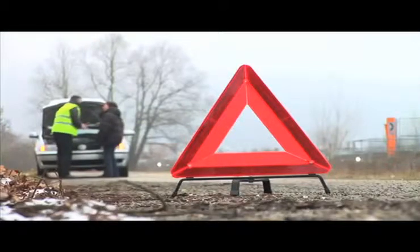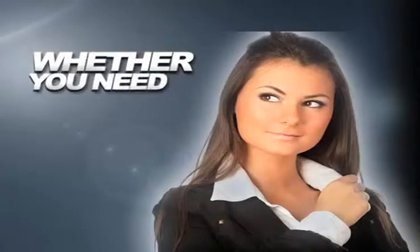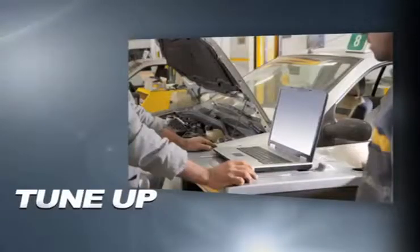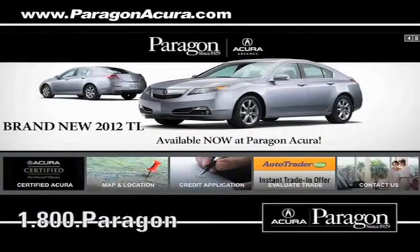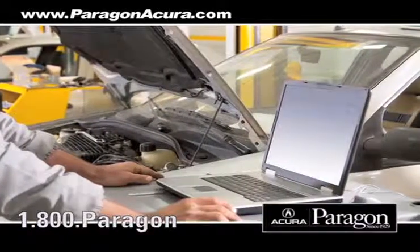Servicing your vehicle at a local mechanic shop doesn't necessarily save you money. Whether you need brake repair, tire rotation, or a tune-up, Paragon Acura uses the industry's best factory-trained technicians along with the highest quality equipment to make sure your vehicle is serviced right the first time.